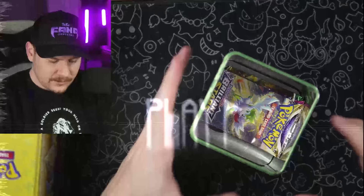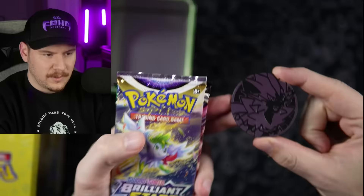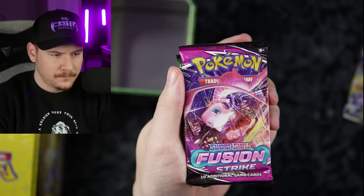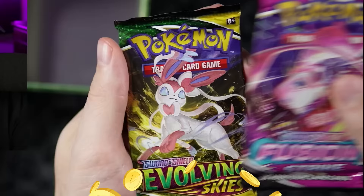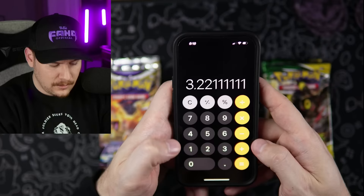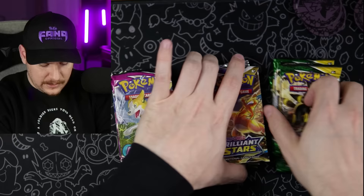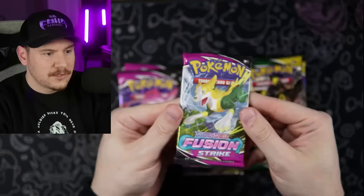Definitely different packs than what were listed online, because I'm pretty sure Brilliant Stars was not on that list. But it looks like we got our three packs — it's got a coin right there — Fusion Strike, controversial but one of my favorite sets, and an Evolving Skies. Really not bad guys — three dollars and 22 cents a pack. I'm actually going to switch the order of these, start off with Fusion Strike, and rip down the line.